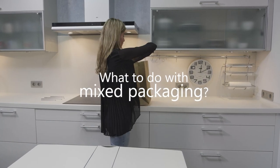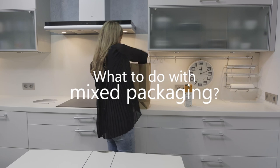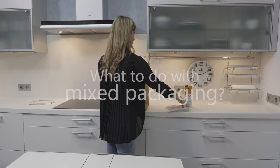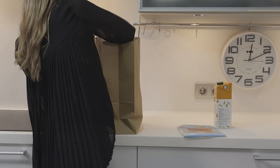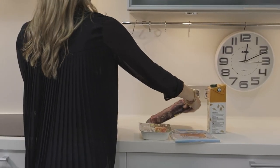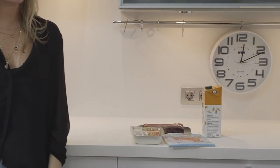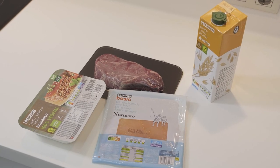Despite the fact that we have been recycling for several decades and our knowledge and awareness is increasing, there are still a series of products that end up in the wrong container, also known as improper waste. In these cases it's necessary to assess the majority material to choose the appropriate container, and it's also important to carefully review the instructions on the container.